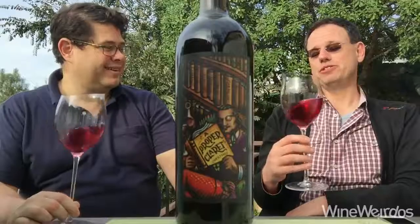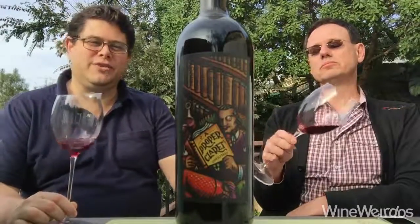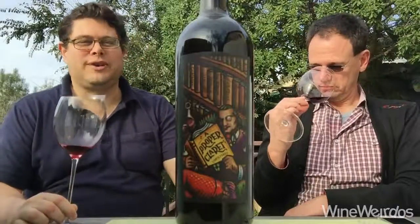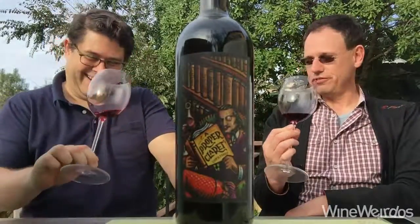This wine comes in at 13.2 alcohol by volume. It's a lower price Cab Sauvignon, Petit Verdot, Tannat, Syrah, Merlot, Cab Franc, and Petit Sirah blend. A lot of varietals there.